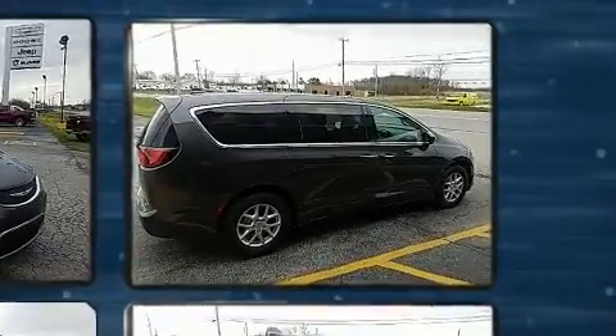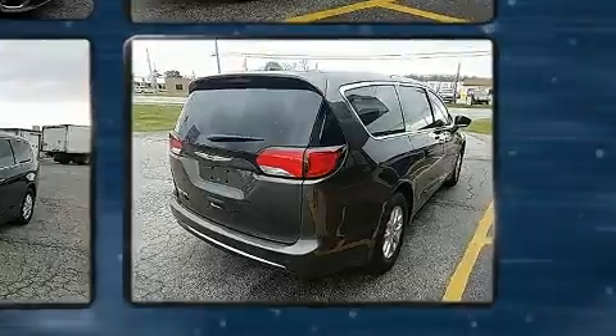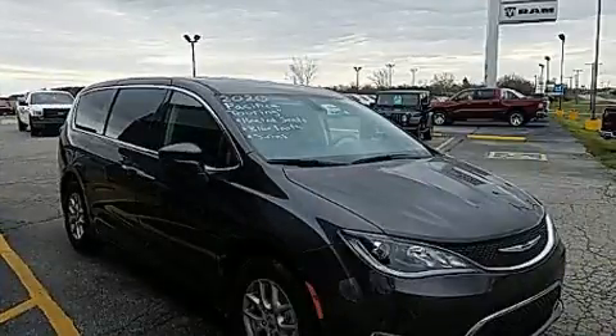Chrysler prioritized fit and finish as evidenced by delay-off headlights, one-touch window functionality, a tachometer, a built-in garage door transmitter, heated door mirrors, and remote keyless entry.